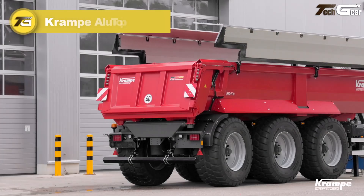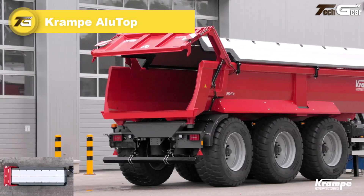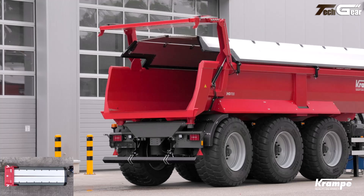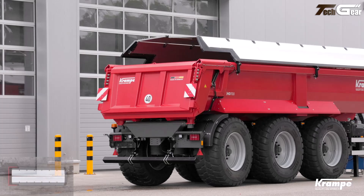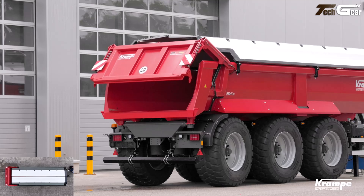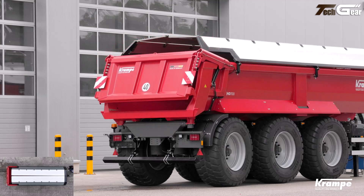The Krampa Alu Top is a thoughtfully engineered cover system that brings real added value to heavy-duty tipper and trailer operations. Designed as a hydraulically operated aluminum top cover, it combines the quick functionality of a flex top with the weather resistance of traditional tarpaulins, delivering reliable protection for sensitive loads and compliance with strict regional load-securing laws.